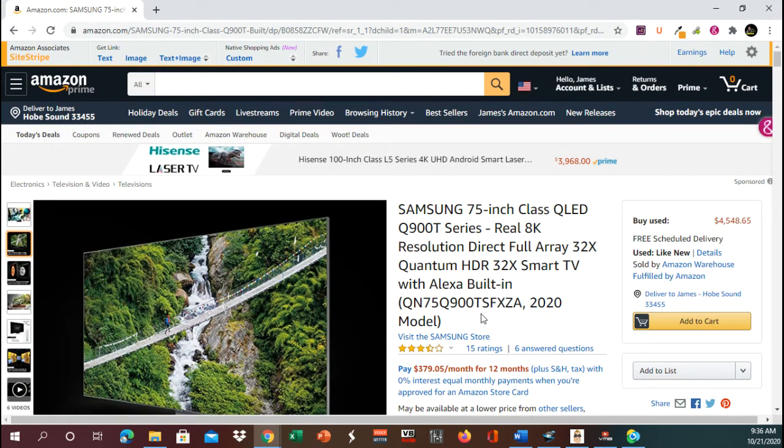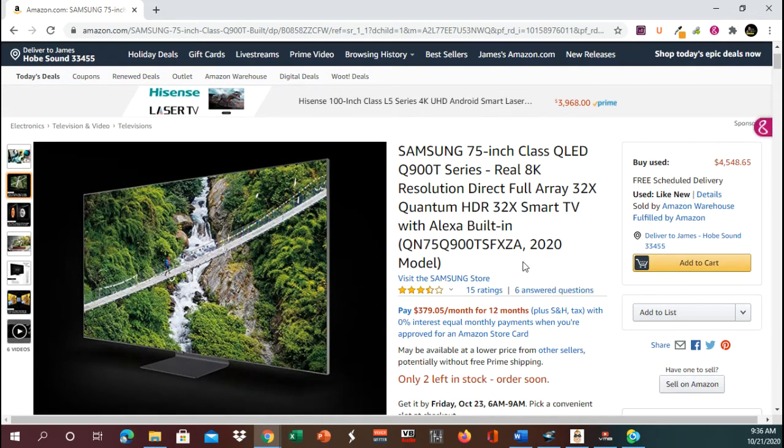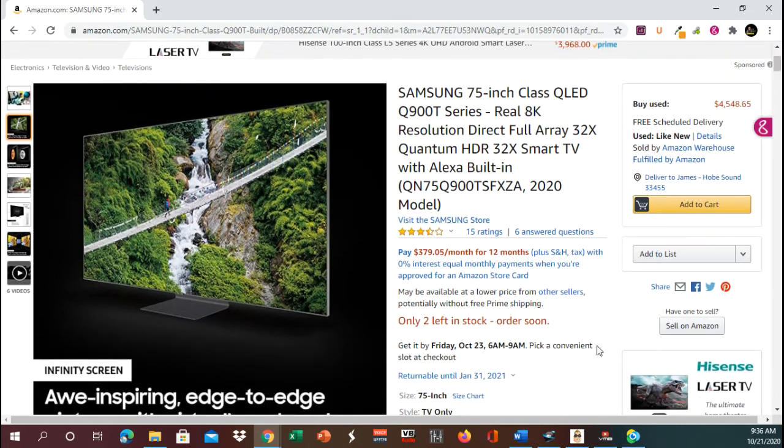So go ahead and order it today. That is our shocking product for today. Wow — shocking price. Let's go ahead and dig into this. Let's see what they offer. Pay only $379.05 per month for 12 months, and there's only two left in stock.